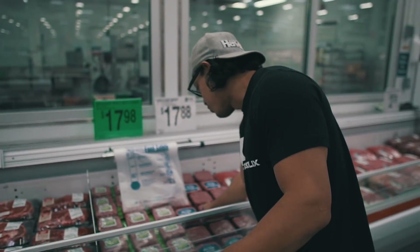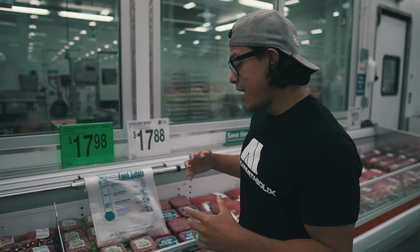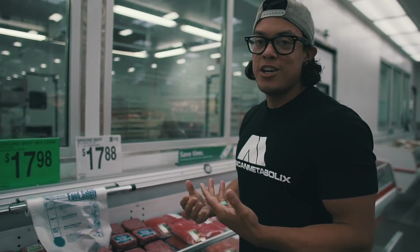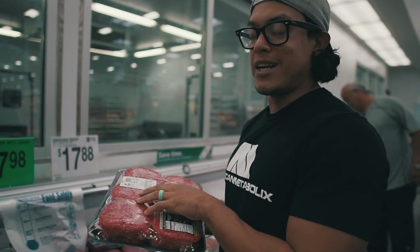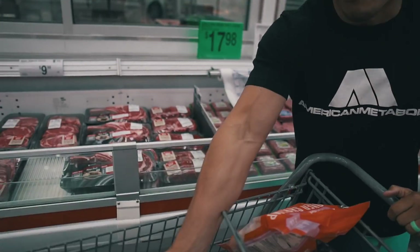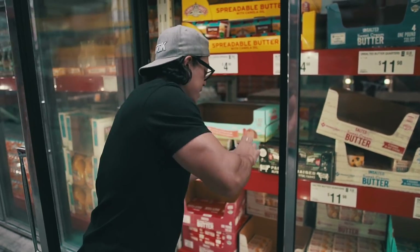The next thing is gonna be my absolute staple — ground beef. Be careful though, because a lot of people make the mistake of getting lean beef. You don't want lean beef on the shredded keto diet. Here we have 85/15, which is not bad, but I always prefer 80/20, which is what I got right here. I get the patties for convenience — it might cost a little more than the big roll, but 80/20 ground beef is my absolute staple for this diet.